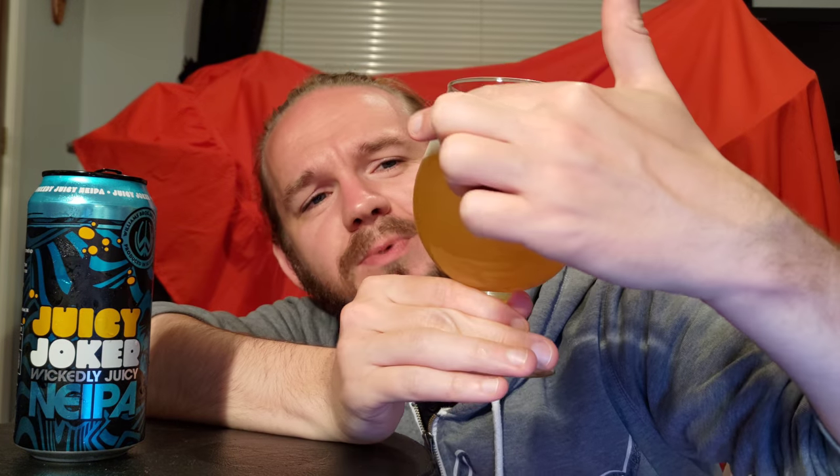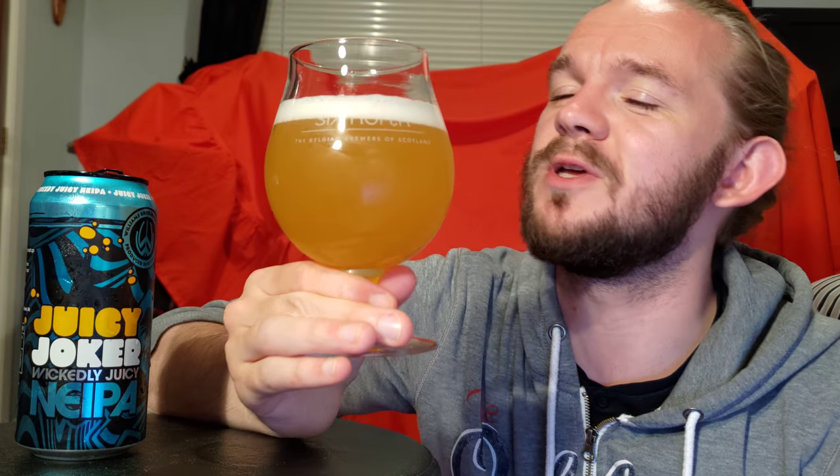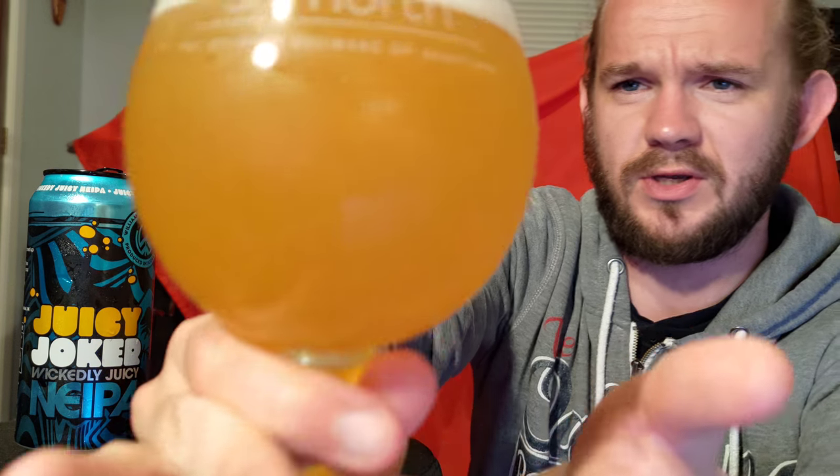This beer will be pretty fresh as well because like I say, I'm sure it was only released like a month or six weeks ago. This does look pretty good. It has poured with a solid, very close to a full finger — about four-fifths of a finger of frothy, perfect white head. That looks very, very nice.